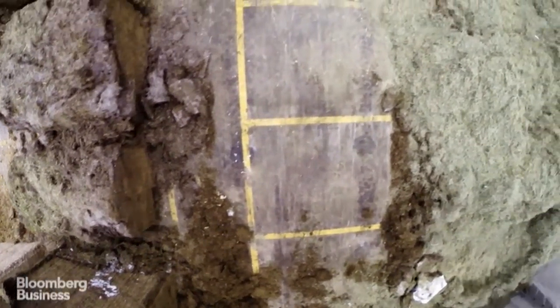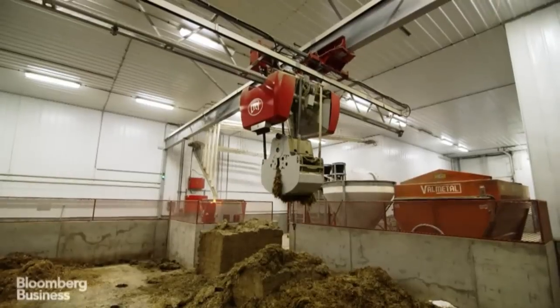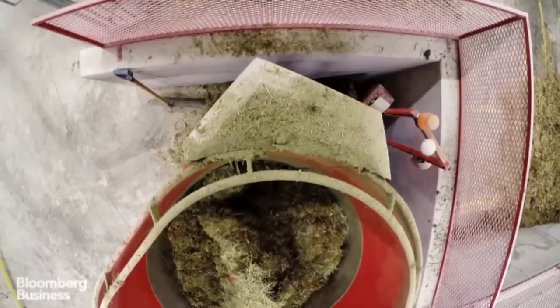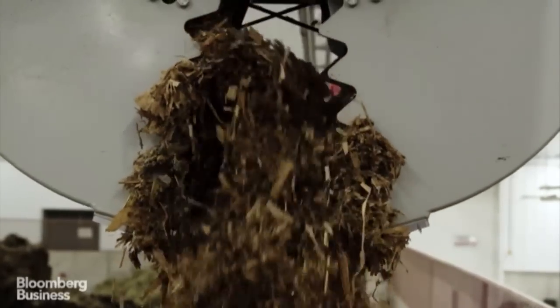And as you can see, it tells it what to load. It picks up and then it dumps it in here. There's a scale on here, so it knows exactly how much it's got and exactly how much it needs to put in.